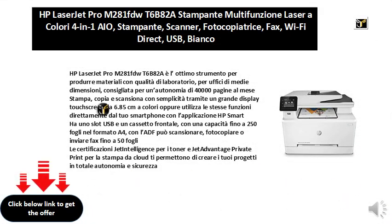HP LaserJet Pro M281FDWT6B82A is the excellent tool to produce lab-quality materials for medium-sized offices, recommended for a range of 40,000 pages per month.